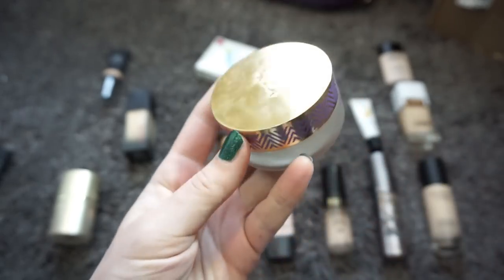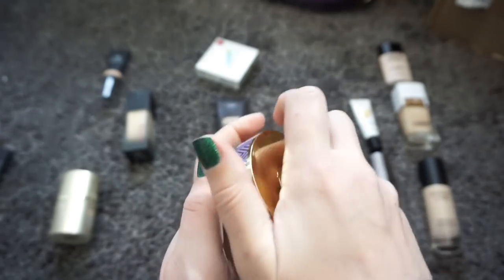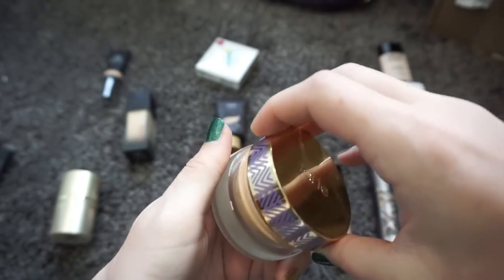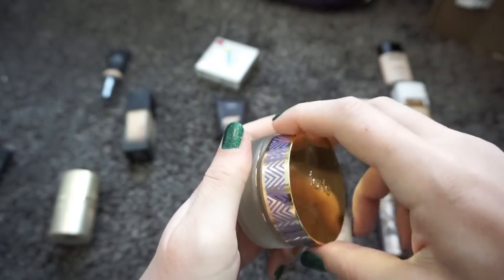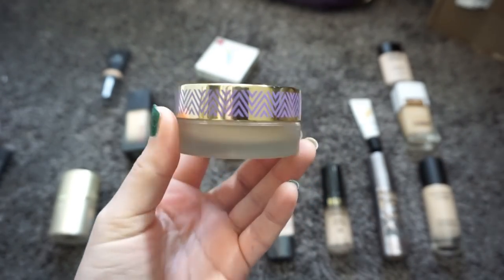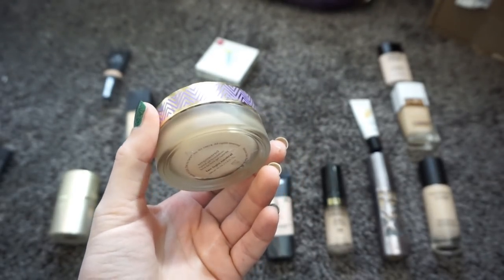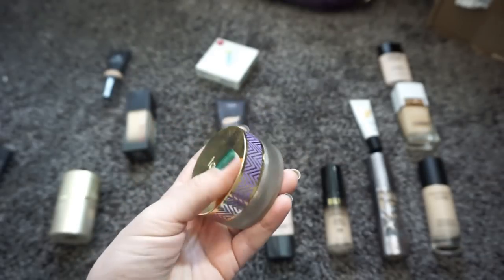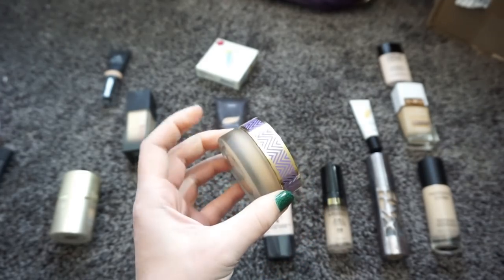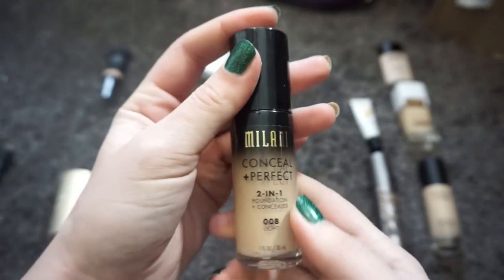This is the Tarte Empowered Hybrid Gel Foundation in Fair Light Neutral — given to me by my friend Angela. I started out really loving this. It is discontinued, so unless you find it on Mercari you're not going to get it. It has really good coverage, but I find that although it looks beautiful when you first apply it, it dries down funny and looks cakey. I've heard it's the same formula as the new Shape Tape foundation, so if I need it again I can try that. I'm going to pass this along.